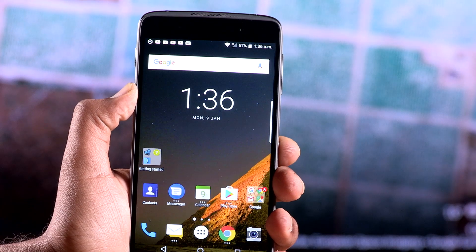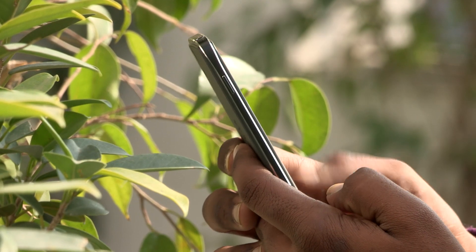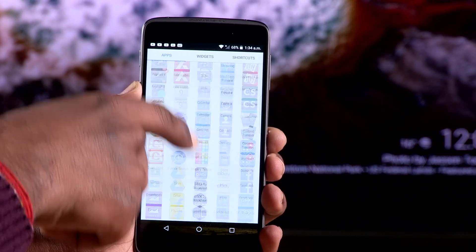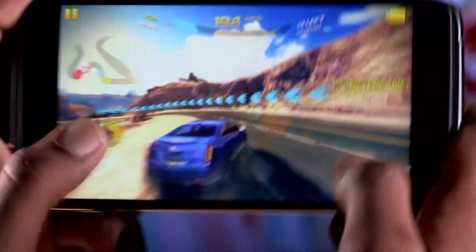As an everyday device, we didn't face any issues with the performance of the BlackBerry DTEK50. From opening apps to switching between them, there wasn't any significant issue. With the inclusion of an Adreno 405 GPU, games like Asphalt 8 run smoothly on the device, taking care of your gaming needs.